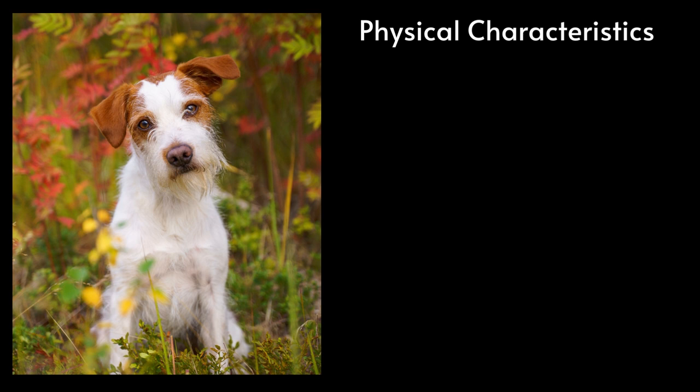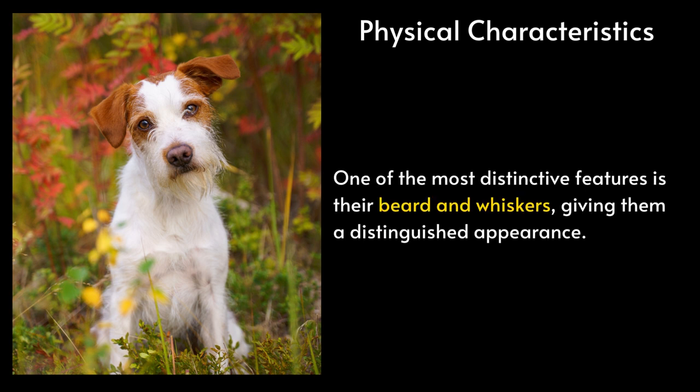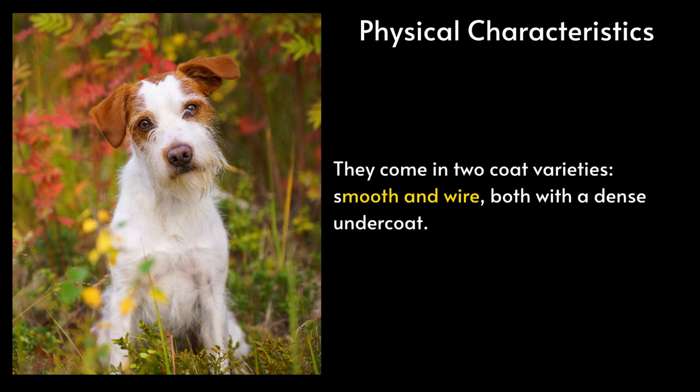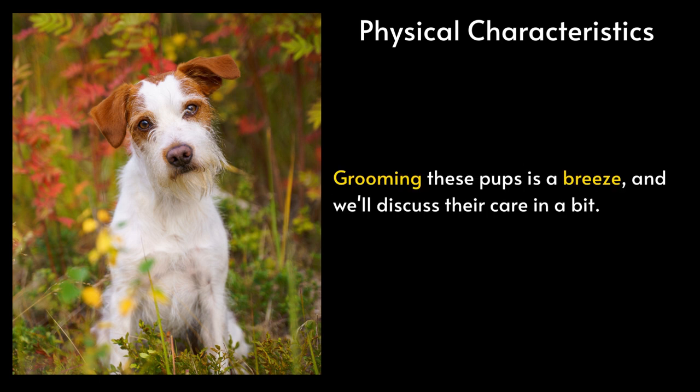Physical Characteristics. Let's talk about the Kromferlander's physical characteristics. One of the most distinctive features is their beard and whiskers, giving them a distinguished appearance. They come in two coat varieties — smooth and wire — both with a dense undercoat. Kromferlanders can have coats in various colors, including brown, black, and combinations with white markings. Grooming these pups is a breeze, and we'll discuss their care in a bit.